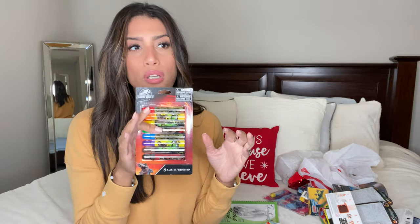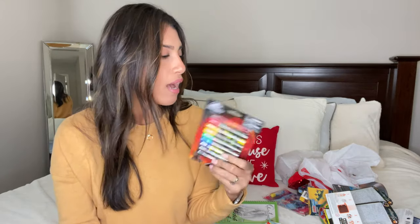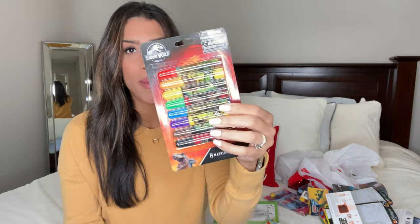I also got Ryan a miniature Jurassic World notebook — the picture on the front is 3D and changes. I hid it somewhere and now I can't find it, but I know I grabbed it along with the markers.